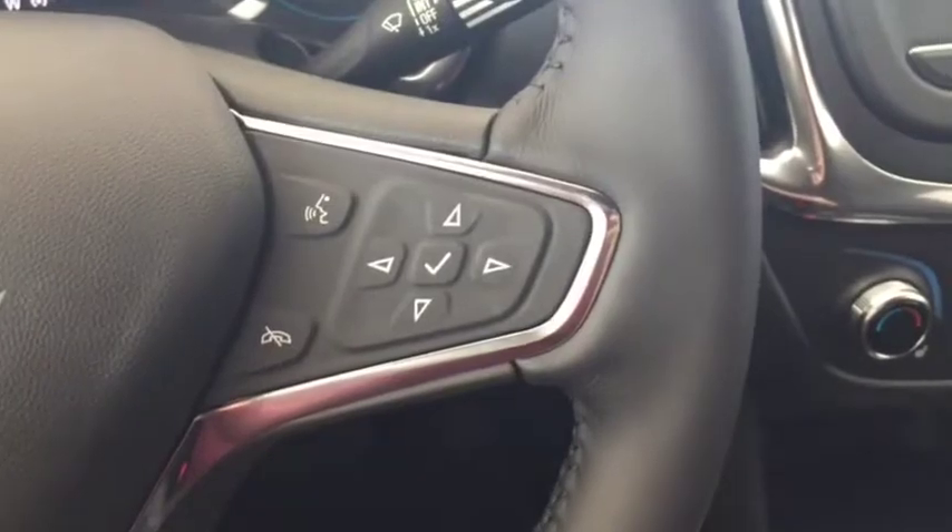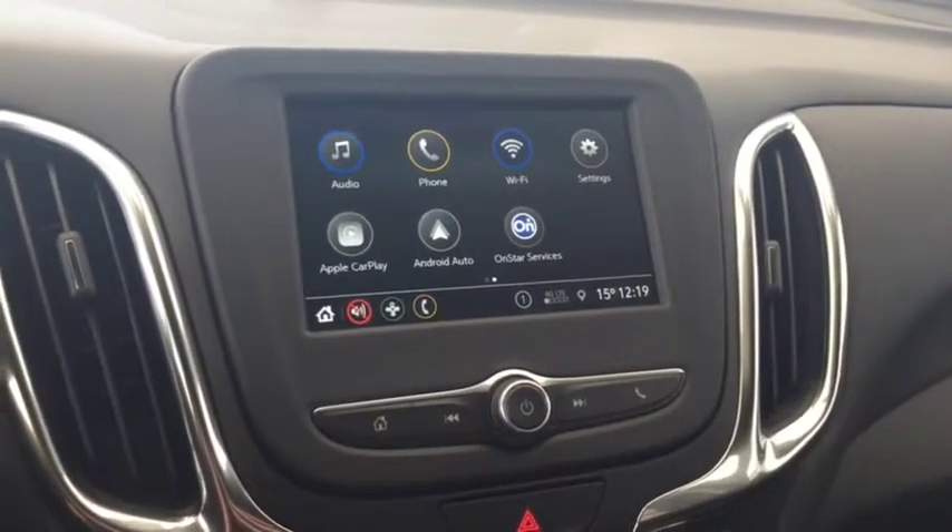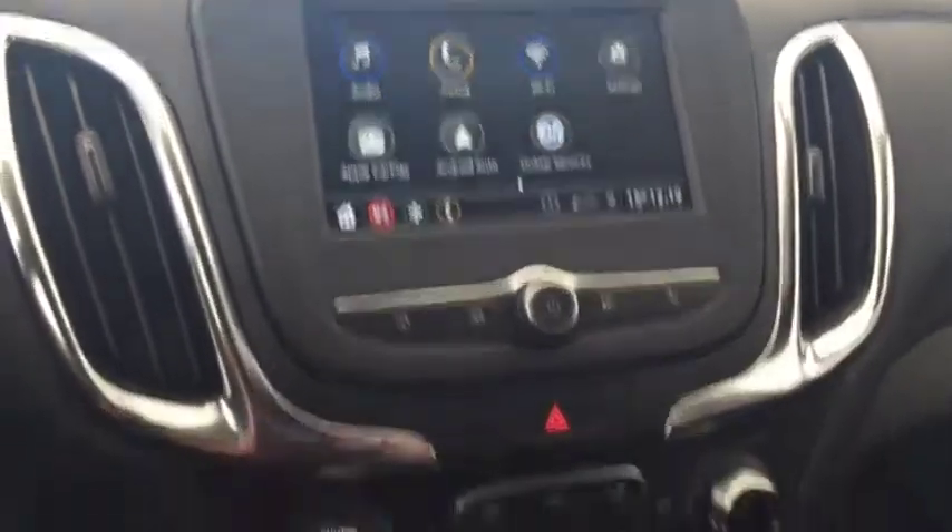On the steering wheel we have cruise control, Bluetooth capability, media controls, and a screen display with AM FM radio, Sirius XM radio, and a rear vision backup camera.